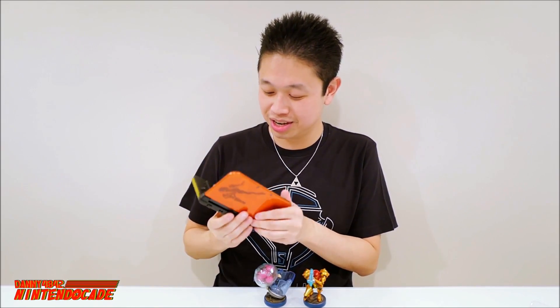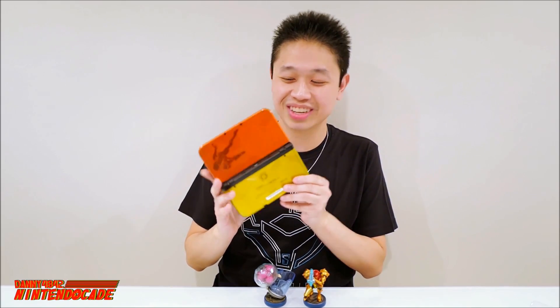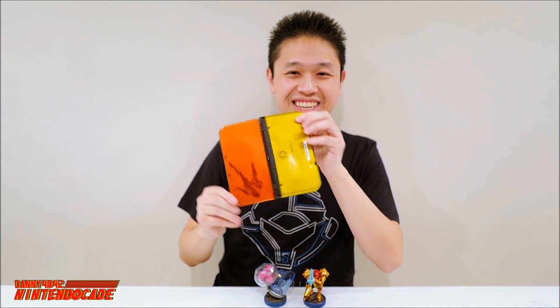And of course to end it off, here is the new Nintendo 3DS XL. Look at that — isn't that awesome? Can you imagine going out in the street with this?